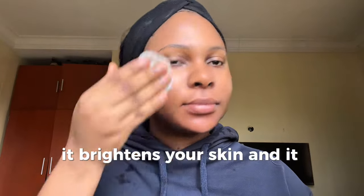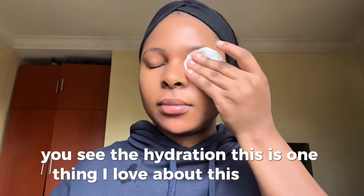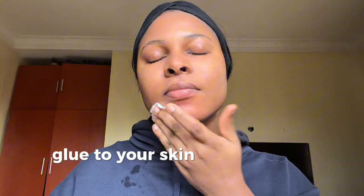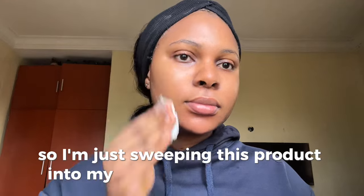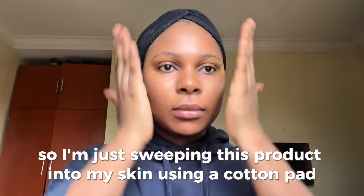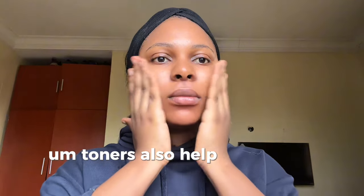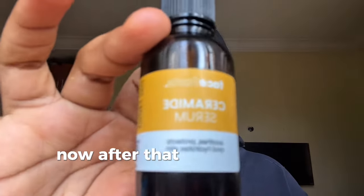This particular toner contains licorice extract, so it balances your skin's pH, brightens your skin, and hydrates your skin. This product just brings out an instant glow — it immediately makes your skin come alive. I'm sweeping the product onto my skin using a cotton pad. Toners also help your other skincare products penetrate into your skin, making them more effective.